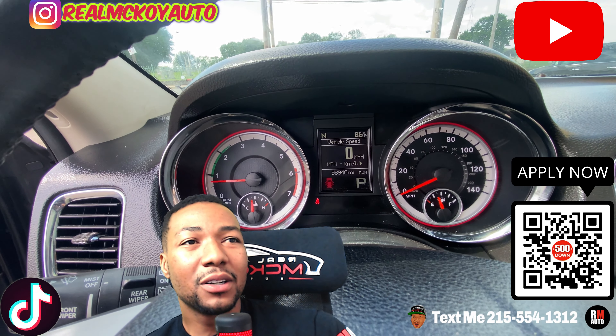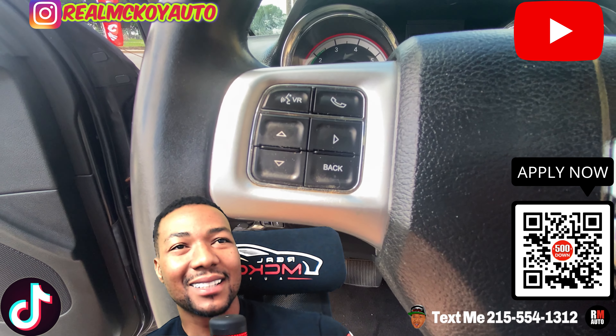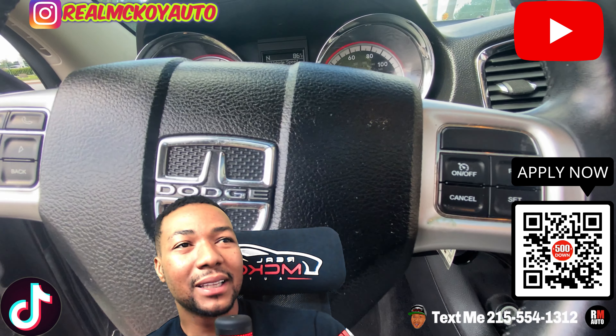Power windows, power locks, power mirrors. Good miles — 90,000 miles, low miles, nothing too crazy. The vehicle runs and drives excellent. Steering wheel controls for your phone right there — hook your phone up.